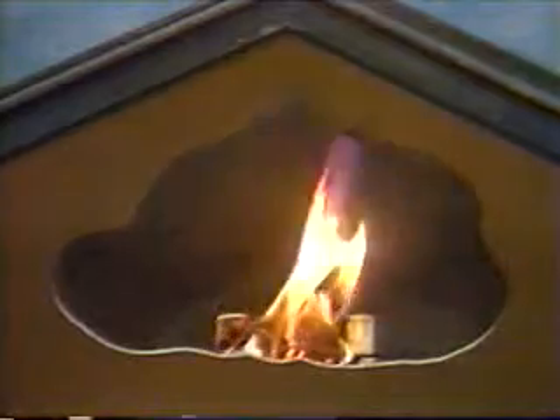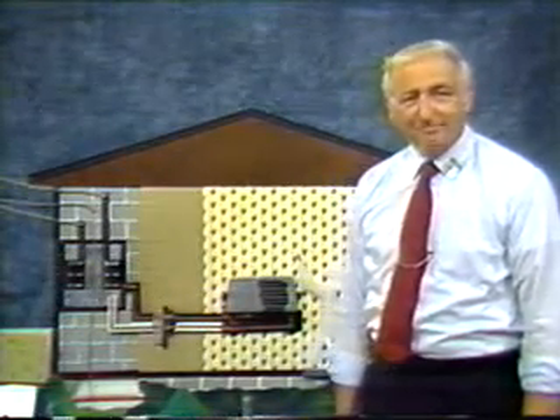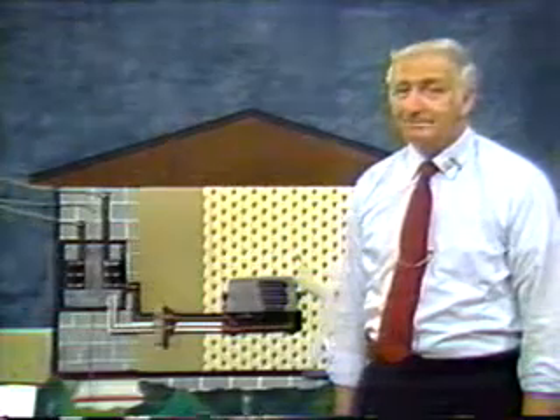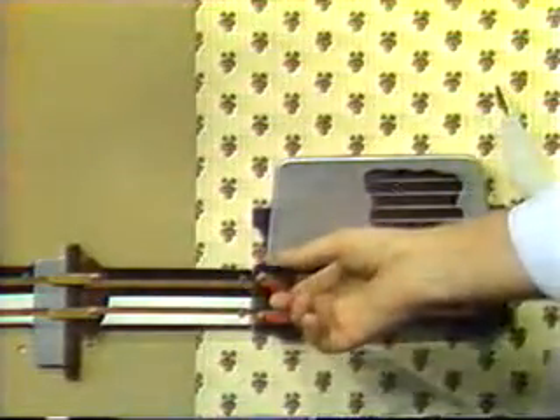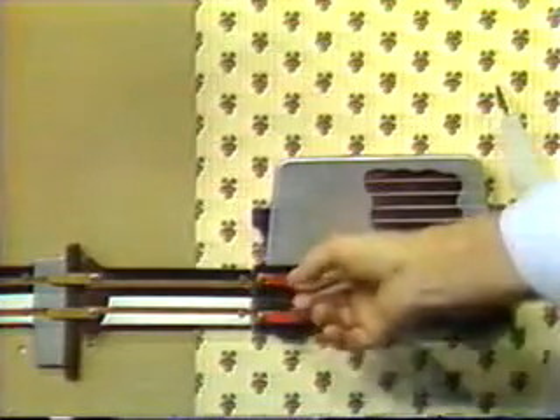If a fuse blows, replace it with the same size fuse. You might think you were safe any time your toaster was not turned on — that may not be true. This is another typical electrical circuit: electricity comes in through the black wire and out here. Switch on, toaster works. Switch off, no toast.